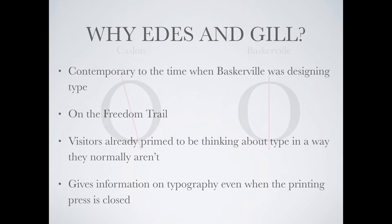So why use Eads and Gill as the location for this installation? The time period they are presenting is contemporary to when Baskerville was working. They are located on the Freedom Trail, meaning visitors are already expecting to learn about history from that era. Also, the printing press presentation given inside primes visitors to be thinking about type in a way they normally aren't. If a visitor arrives when the printing press is closed, the installation gives them an opportunity to learn about type without seeing the presentation.